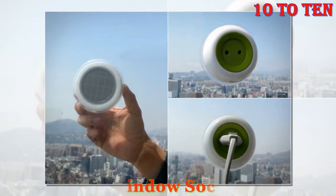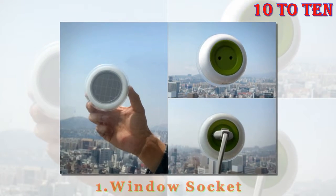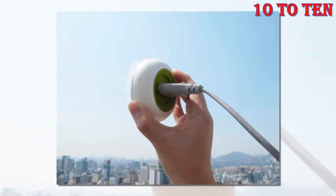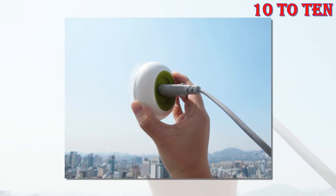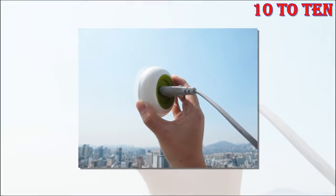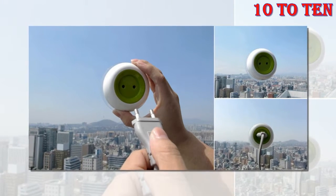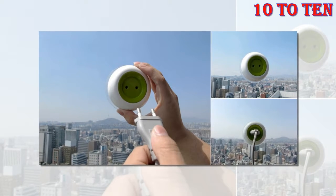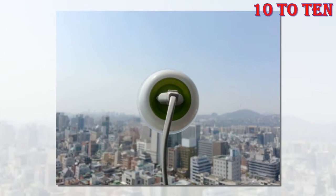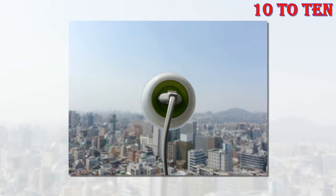Number 1: Window Socket. Most solar-powered gadgets work by harnessing energy from the sun, storing it, and then using it. The Window Socket works directly — you just stick it on the window and it works as a power outlet. This gadget converts solar energy into electricity through a built-in converter. You can charge your phone, iPod, or any other appliance with its help. The best thing is that it's small and you can take it anywhere with you. It's perfect for traveling, as it enables you to use electricity in places you previously couldn't, like outside, in your car, or on a plane.